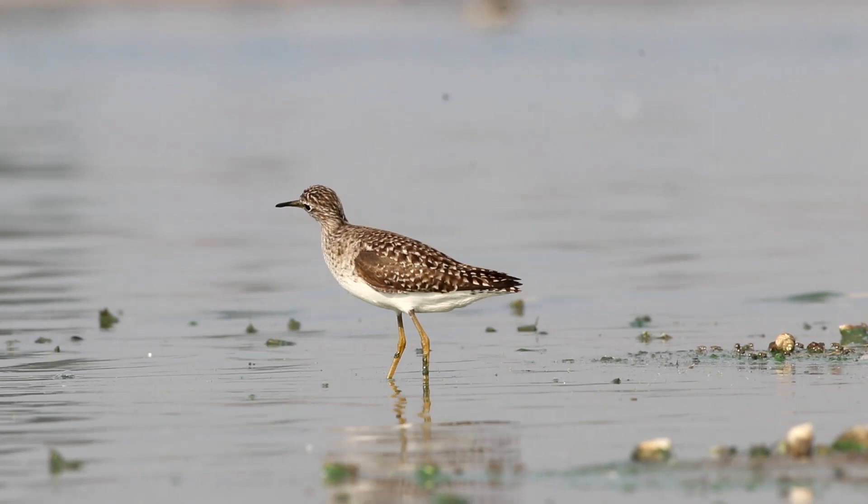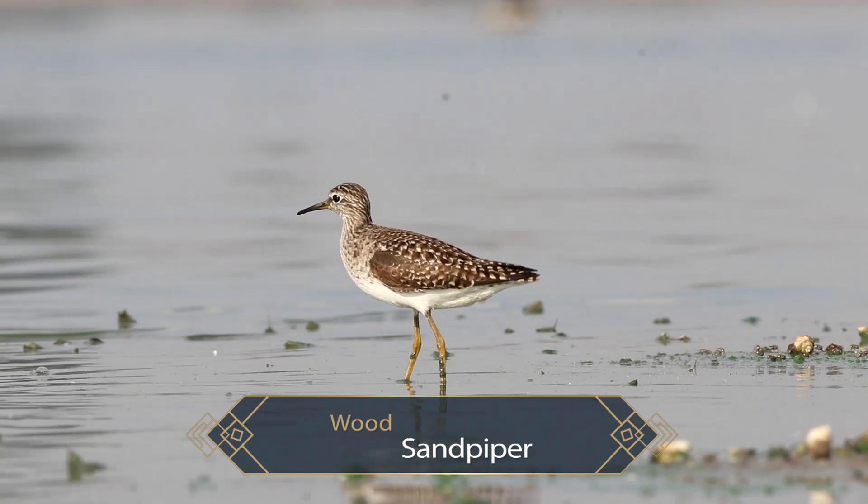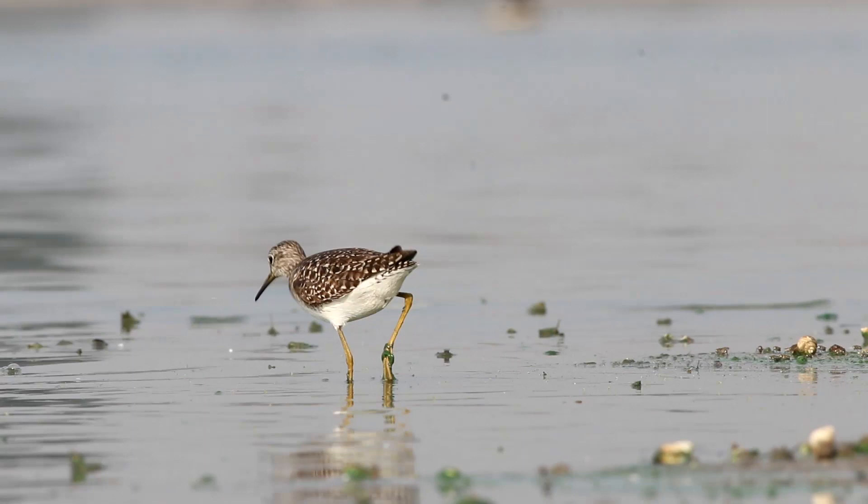The wood sandpipers forage by probing in shallow waters or in wet mud. They mainly eat insects or small prey. The wood sandpipers probe or sweep their bills through the water.